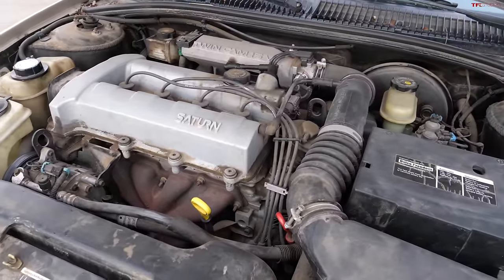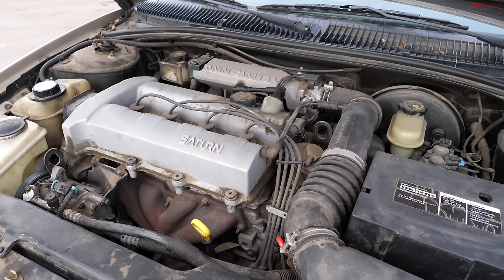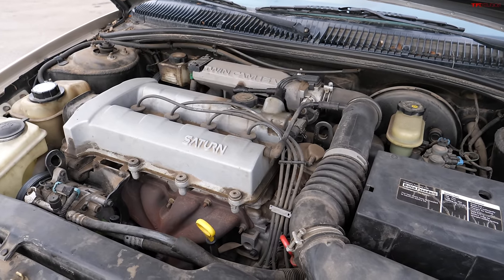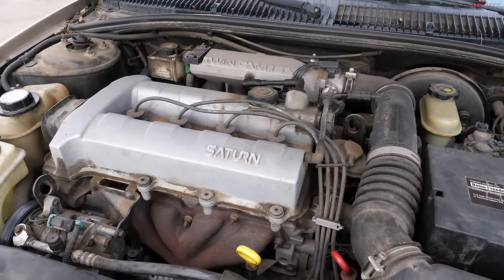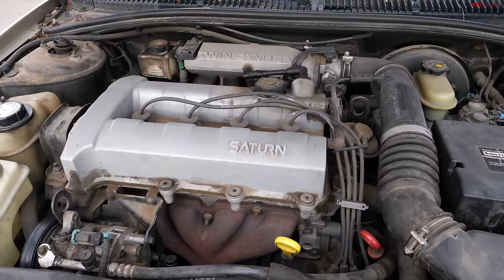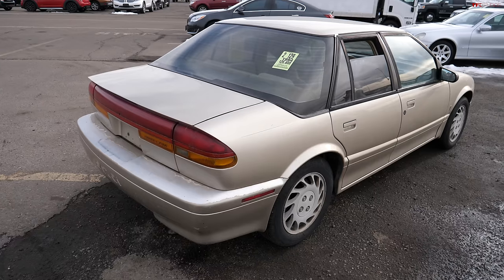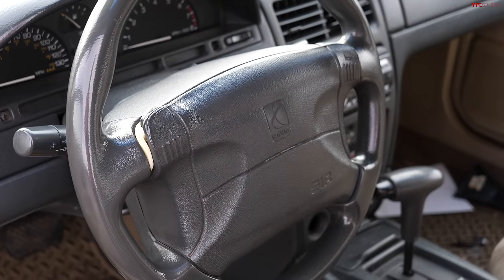There were aftermarket components available to make them even more powerful, and these are really easy to work on and easy to swap engines. The engines themselves are still out there, used and rebuilt. A vehicle like this, if you buy it for a couple grand and maintain it, adding or fixing some components — not that pricey.